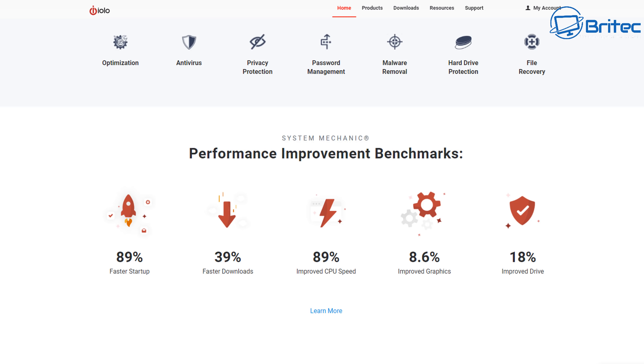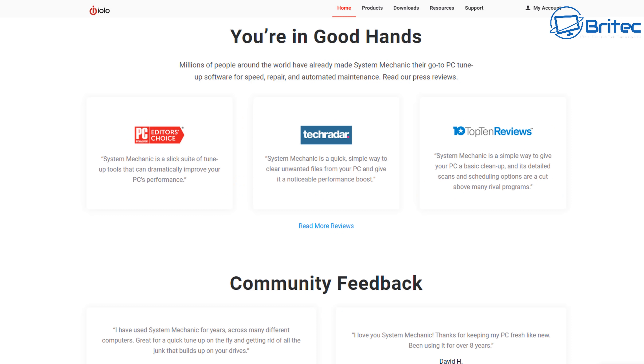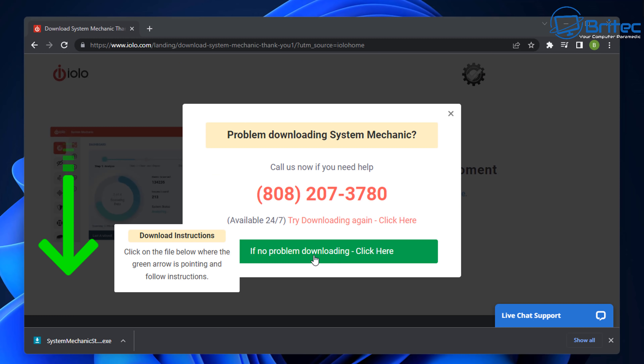They're not the only one — there's tons of software that does this and it's been going on for a very long time. They normally back this up with websites like TechRadar, PC Editor's Choice, and Top 10 Reviews. What they do is ask them to pay for a review and use their logo. They use affiliate links on their websites — they write articles and get a little kickback when you click and buy. So this is what you've got to be careful of on the internet today.